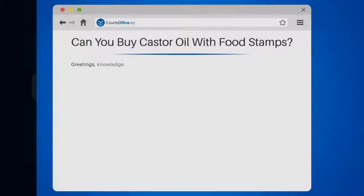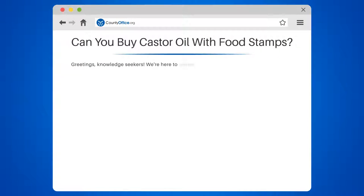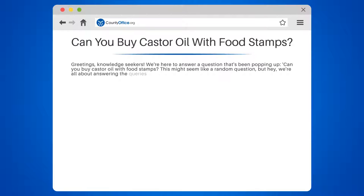Can you buy castor oil with food stamps? We're here to answer a question that's been popping up. This might seem like a random question, but we're all about answering the queries that keep you up at night. So let's dive right in. The short answer is yes, you can.